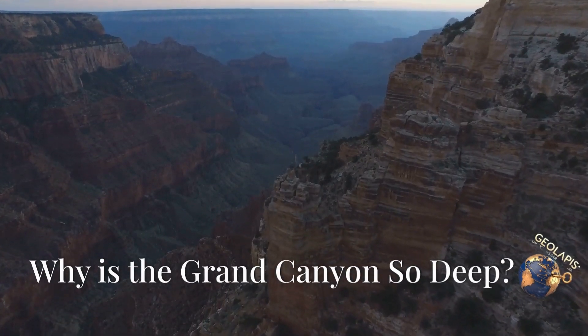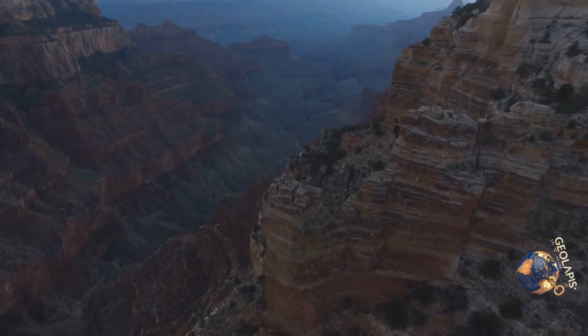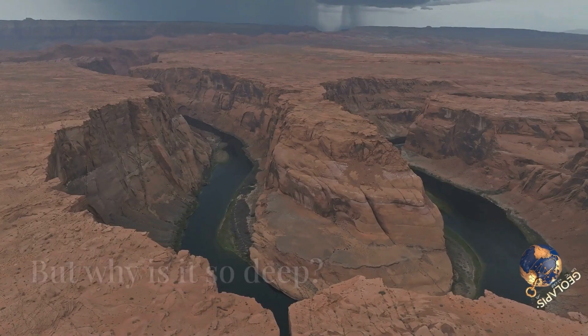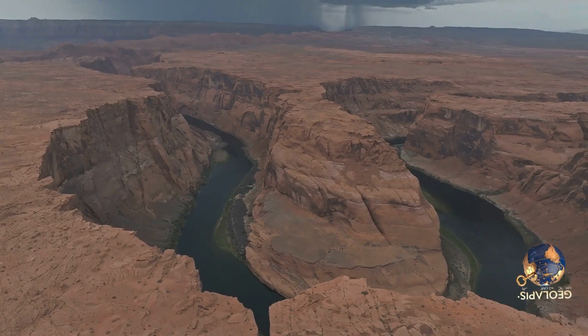The Grand Canyon is one of the most breathtaking landscapes on Earth, but why is it so deep? The answer is a fascinating story of water, time, and tectonic forces.